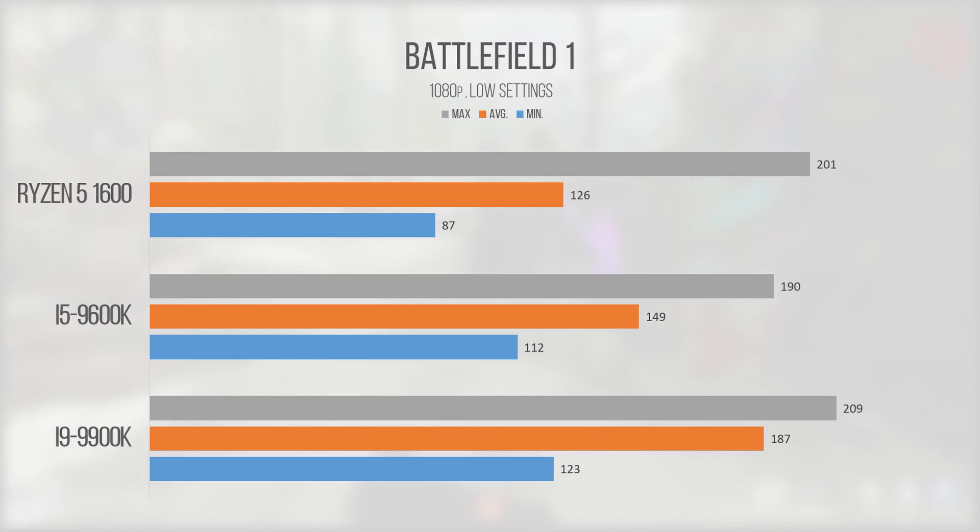Battlefield 1 was another strong performance for all our chips, with the i5 pulling an average frame rate of 149. This game absolutely loves AMD hardware, so of course it ran excellently on our Ryzen 5 as well, but our i9 wasn't that far ahead of the other two chips from a relativistic viewpoint. On our i5 the game was more than playable and provided headroom for 120Hz gameplay and beyond.